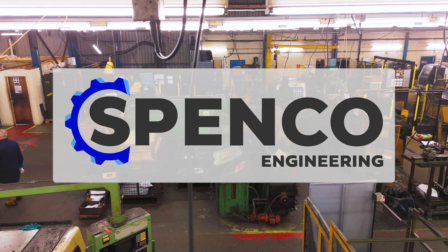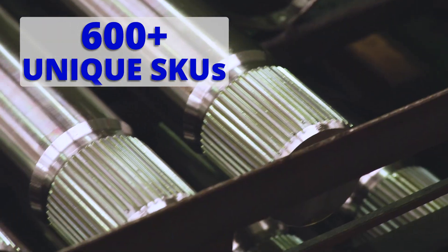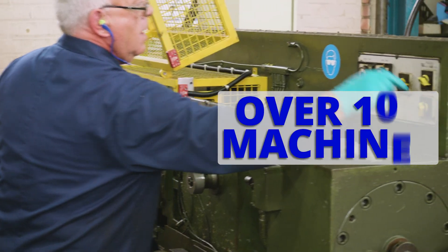Spenco is a manufacturing business that primarily supplies the agricultural industry with various intricate and high precision parts. We ship all over the world — into the US, Brazil, Canada, and the Netherlands as well.